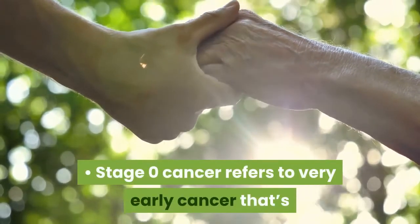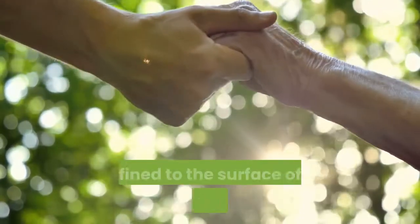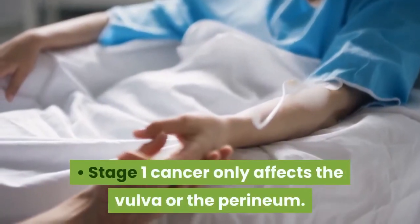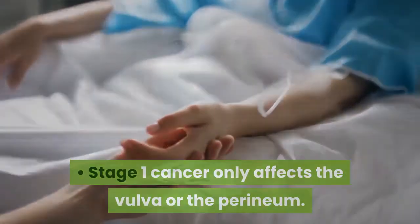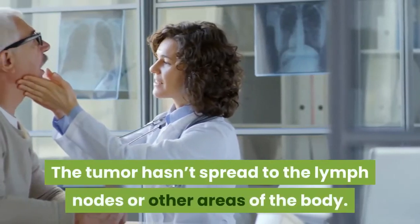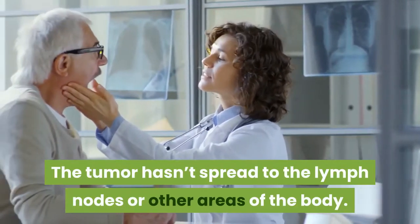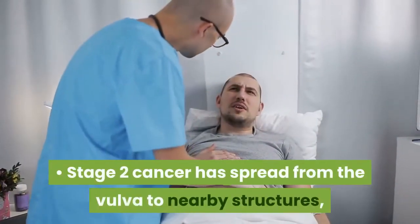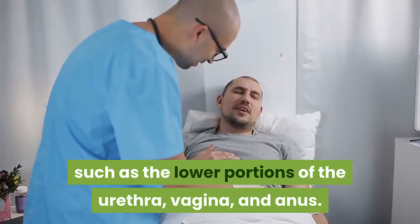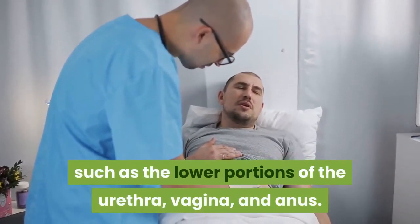Stage 0 cancer refers to very early cancer that's confined to the surface of the skin of the vulva. Stage 1 cancer only affects the vulva or the perineum — the area of skin between the vaginal opening and anus — and the tumor hasn't spread to the lymph nodes or other areas of the body. Stage 2 cancer has spread from the vulva to nearby structures, such as the lower portions of the urethra, vagina, and anus.